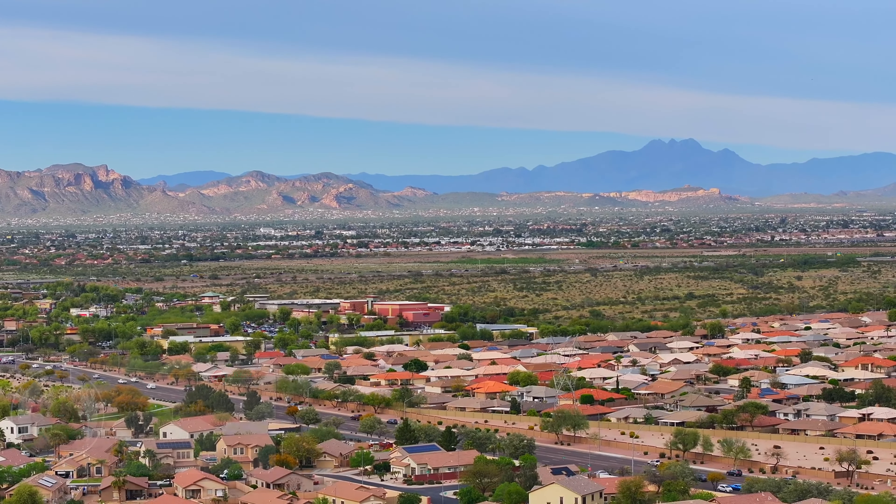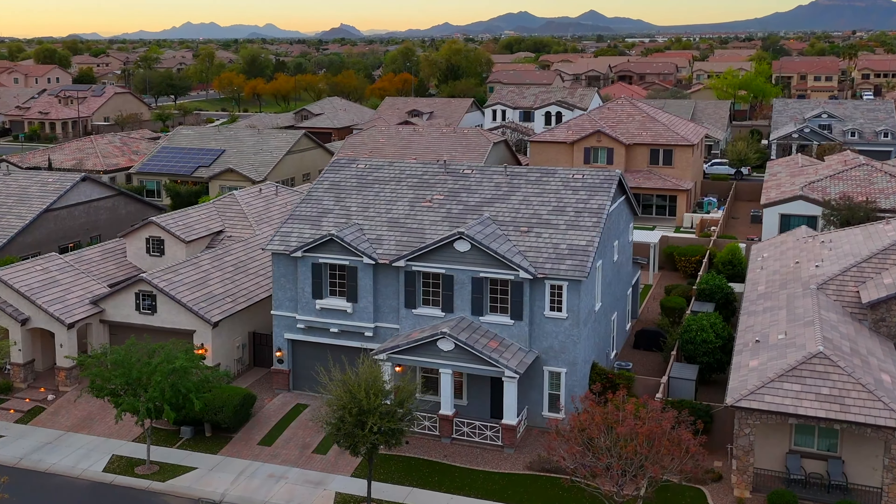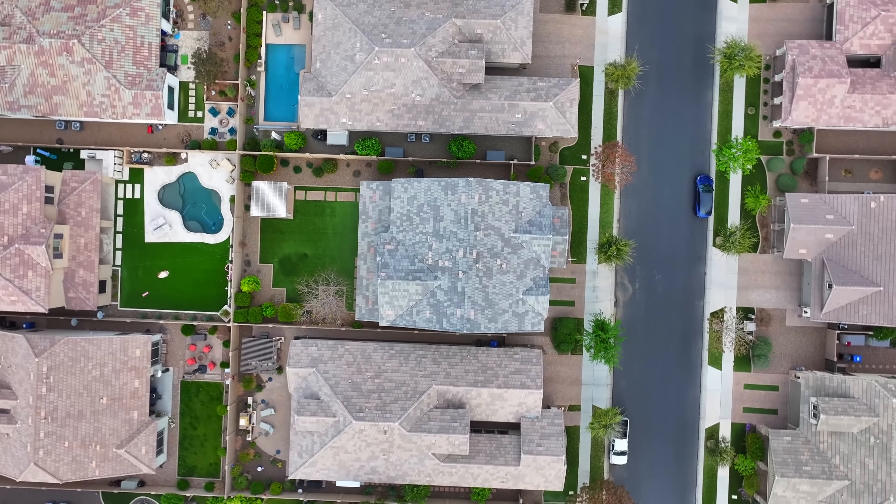With its prime location off the 60 and the 202, this home is a true gem in a sought-after area. If you're ready to experience the best of Arizona living, add this home to your list to see. Thank you for joining me today for this home tour.